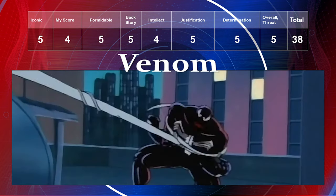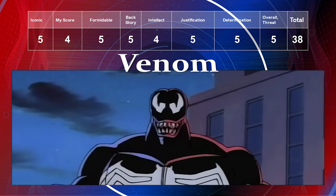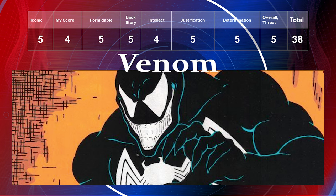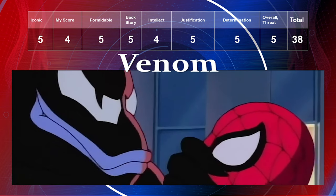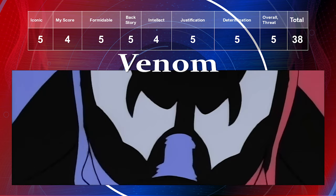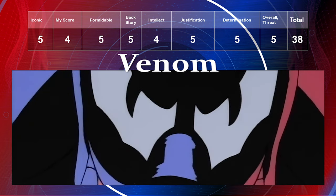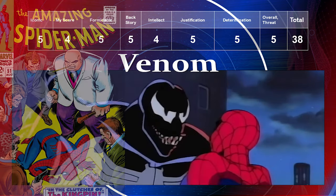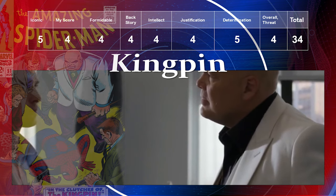Venom has become extremely iconic and gets a five there. My preference is a four — he's not a top-tier villain for me in Spider-Man. He's extremely formidable, just like Green Goblin and Dr. Octopus. His backstory is a five, intellect a four, justification a five, determination a five, and overall threat a five, giving him a total of 38.